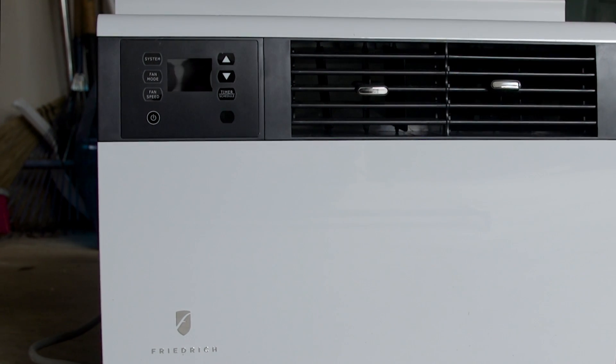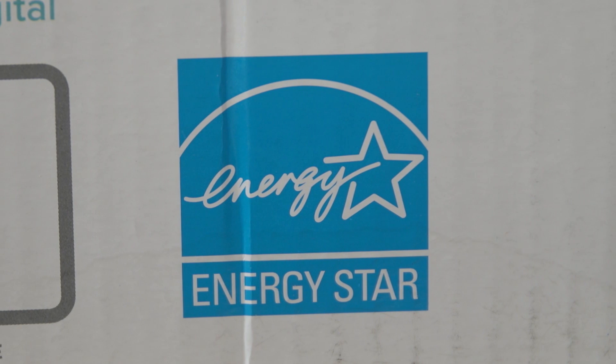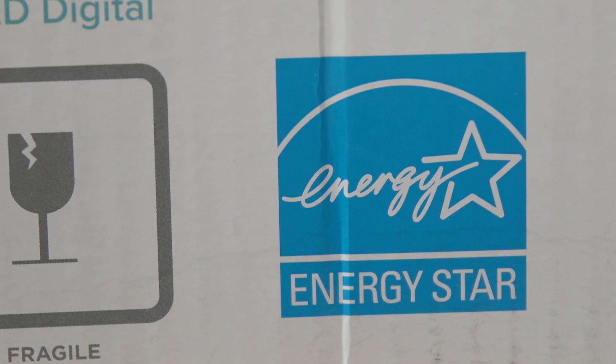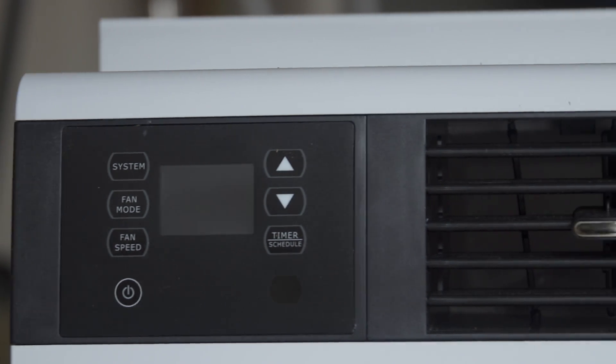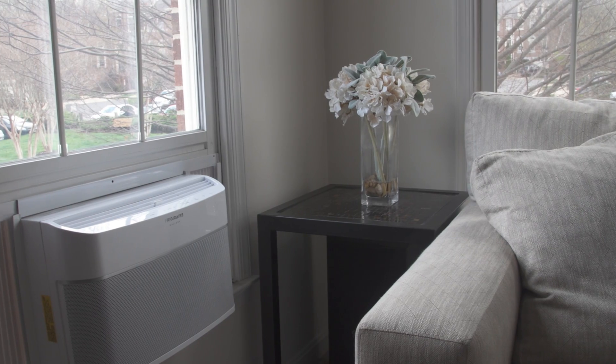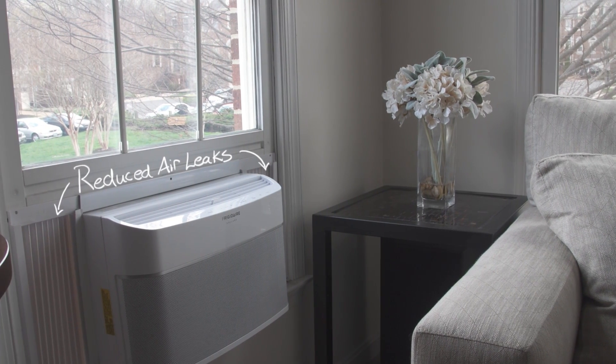Ready to head to the store? Here are a couple of other things to think about. Look for the Energy Star when purchasing your unit. Models that have earned EPA's Energy Star are independently certified to save energy, come with clearer instructions, and better materials to improve sealing and insulation around the unit. Certified units feature tight-fitting side panels that minimize costly and uncomfortable air leaks.